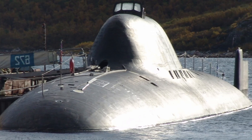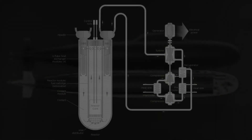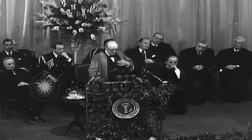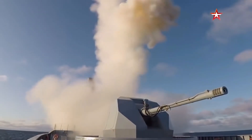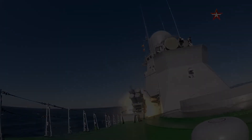The Alpha-class submarines quickly rose to fame thanks to their titanium hulls, small lead-bismuth-cooled nuclear reactors, and exceptional underwater speed. In addition to capturing the interest of both sides in the great ideological struggle, the specter of these elusive predators lurking beneath the ocean's surface also helped to spark an underwater arms race that fundamentally altered the nature of naval warfare.